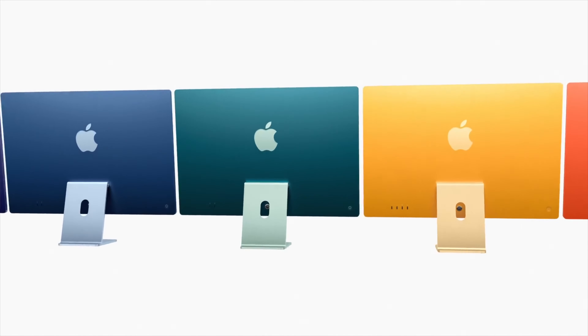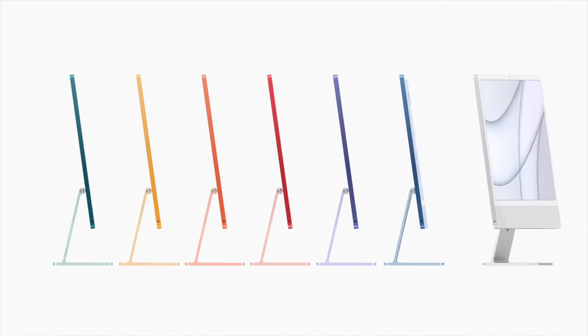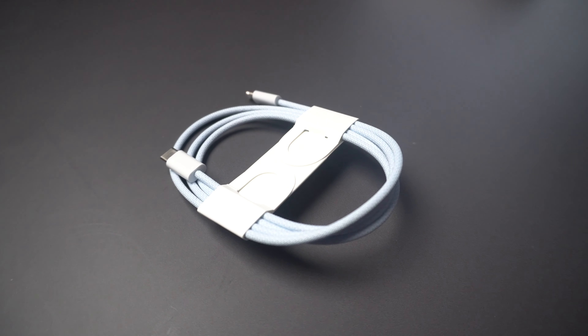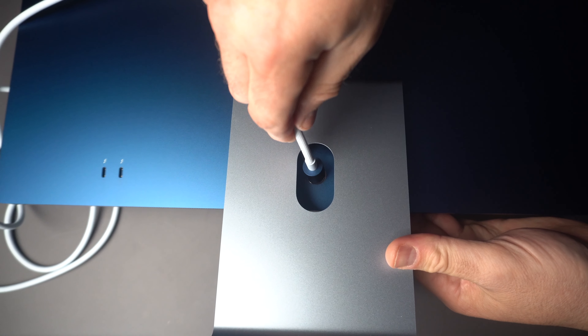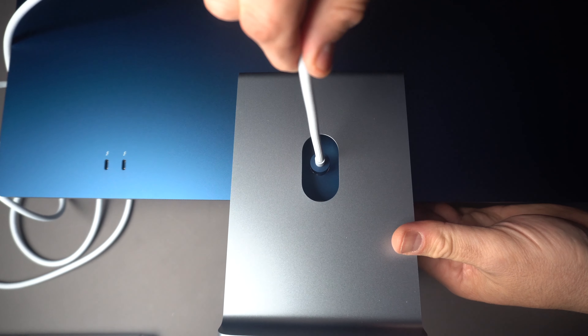The new iMac also comes in a spectrum of seven vibrant colors. We're using the blue one today, but there's green, yellow, orange, pink, purple, silver, and this beautiful blue — it'll bring a sense of joy to any space. What's cool is that the colors match the accessories, so all of my accessories here match this particular iMac. It comes with a new power connector that attaches magnetically and a beautifully woven two-meter color-matched cable that sits really firmly at the back of the iMac.